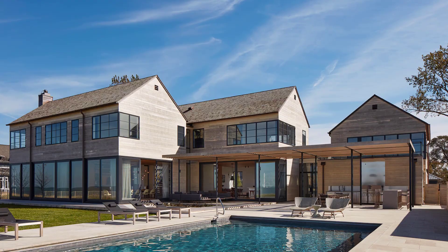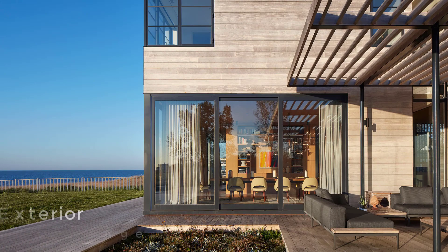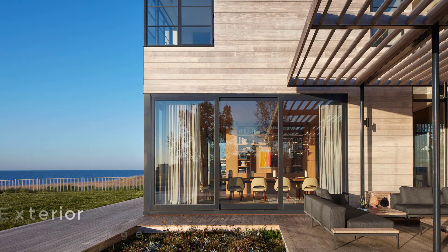Other design elements on the exterior of the home include walls of floor-to-ceiling glass, black window frames, and a pergola that provides a shaded space for the outdoor kitchen and dining area by the pool.